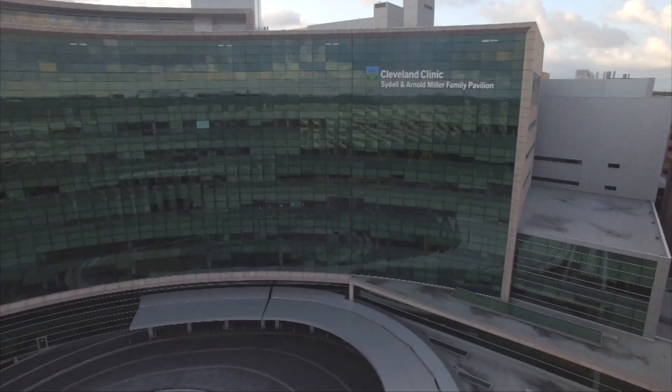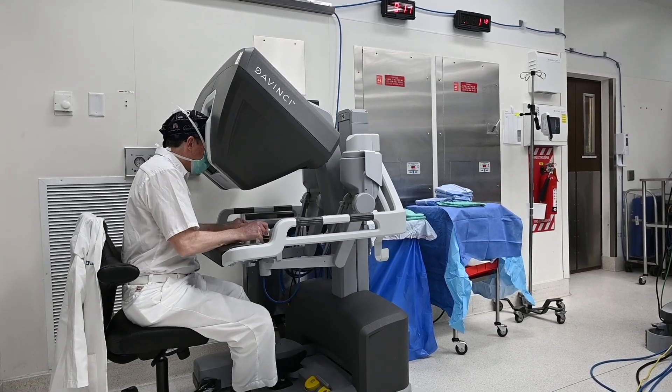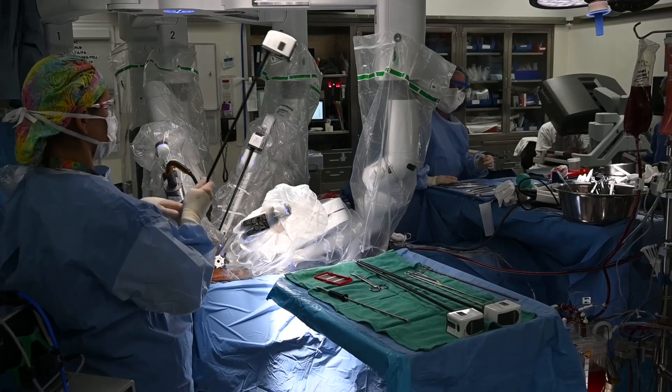I'm Mark Gilanoff, Chair of the Department of Thoracic and Cardiovascular Surgery at the Cleveland Clinic. I'm Dr. Daniel Burns, staff surgeon at the Cleveland Clinic, and I specialize in robotic and minimally invasive mitral valve surgery. Today we're going to talk about robotic surgery, specifically robotic mitral valve surgery, and our experience here at the Cleveland Clinic with more than 2,000 patients who've had robotic mitral valve surgery.